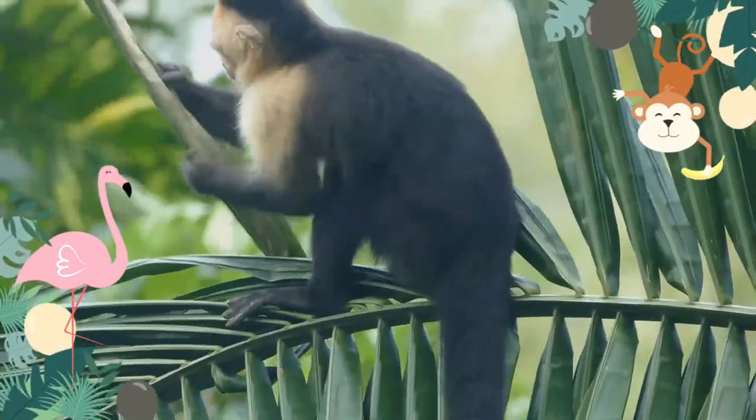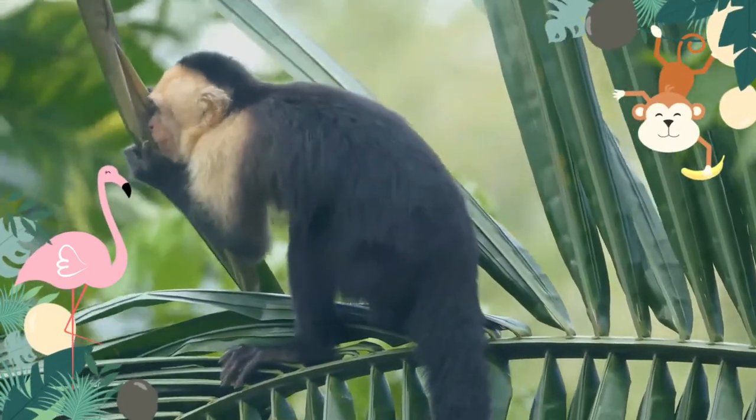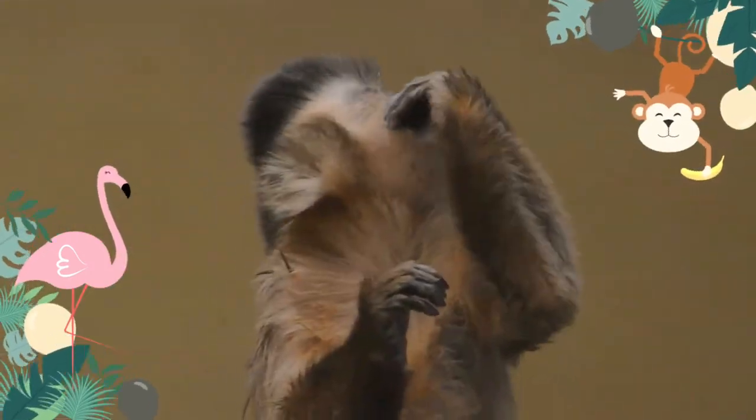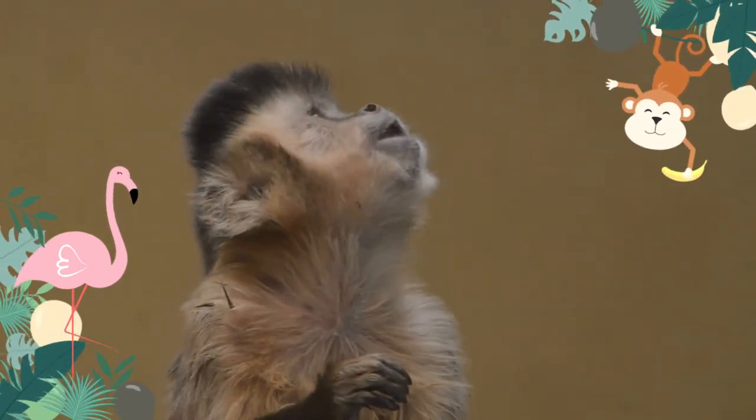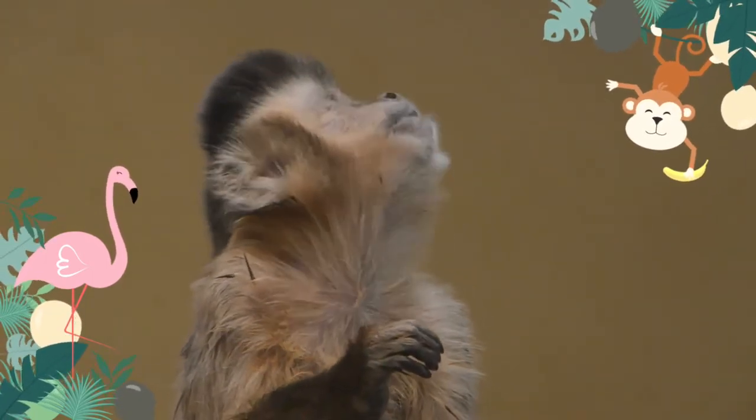Capuchins are black, brown, buff, or whitish, but their exact color and pattern depend on the species involved. Capuchin monkeys are usually dark brown with a cream or off-white coloring around their necks. They live up to 25 years old in their natural habitats.